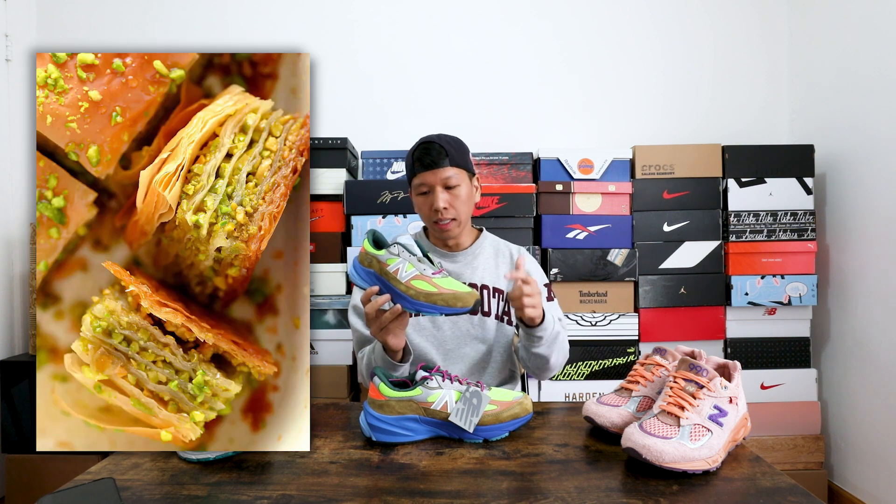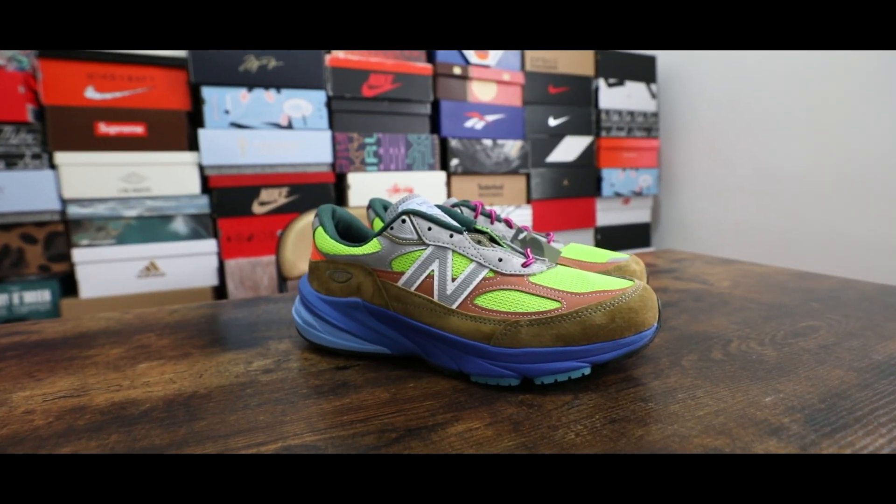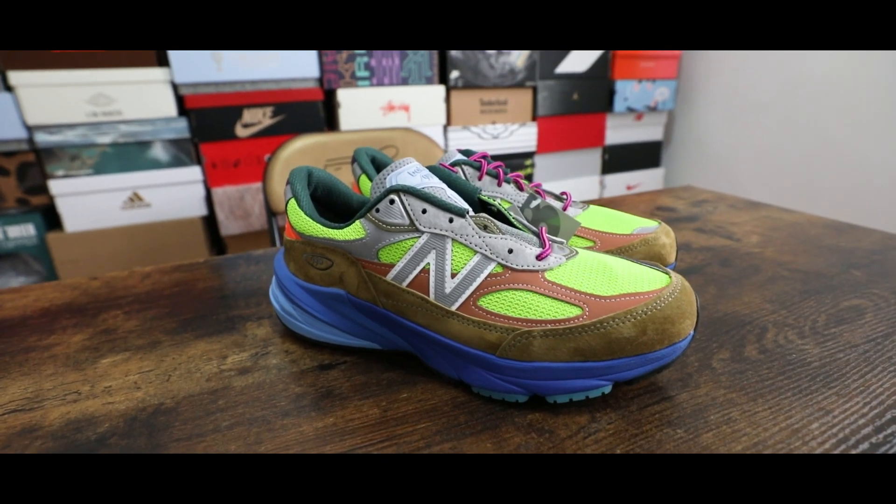First I got to grab some stuff. Let's talk about it. This is the Action Bronson New Balance 990 v6 in the Baklava colorway. For those of you who don't know what baklava is, it's kind of like a dessert — a Turkish dessert, puff pastry, flaky crust drenched in sugar syrup or honey.